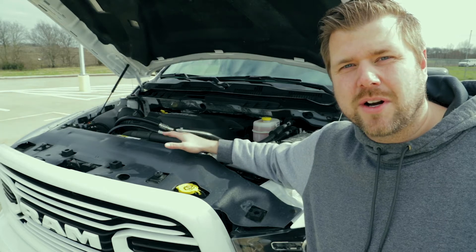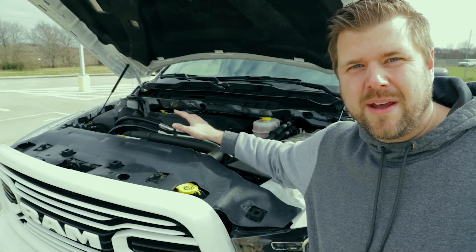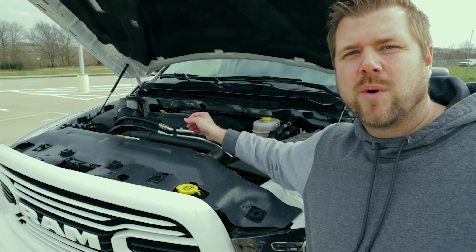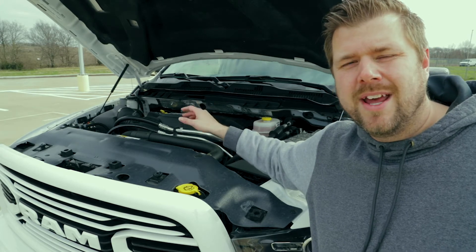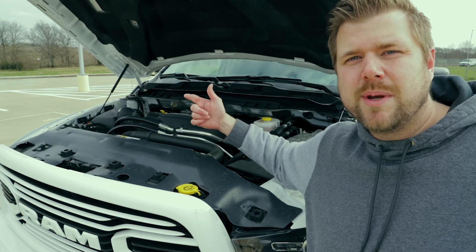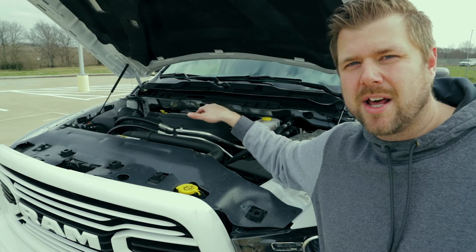Under the hood of our truck is the 6.4-liter Hemi V8 gasoline engine. This engine pushes 410 horsepower and 429 foot-pounds of torque. It can be matched up with either a 6-speed manual or a 6-speed automatic transmission — this one is the 6-speed auto.